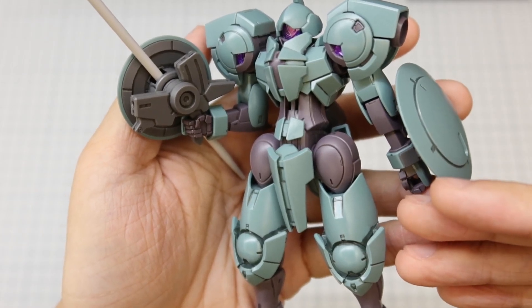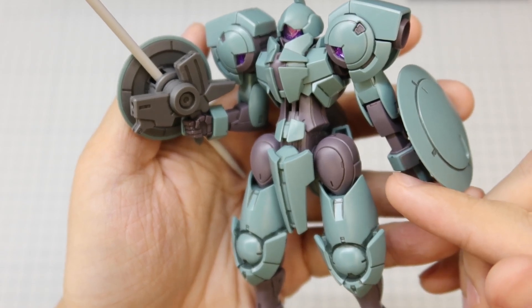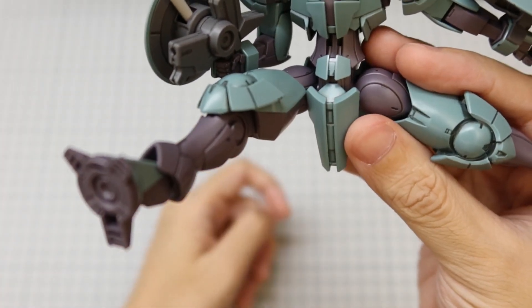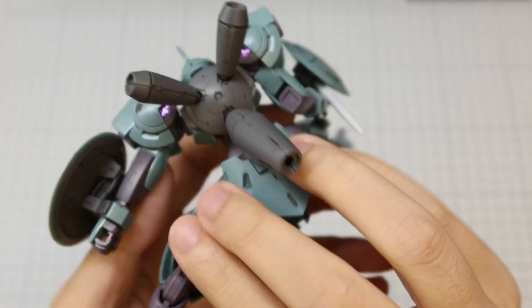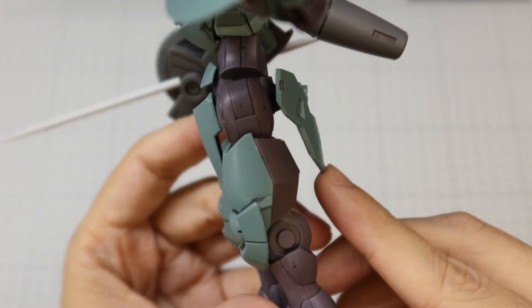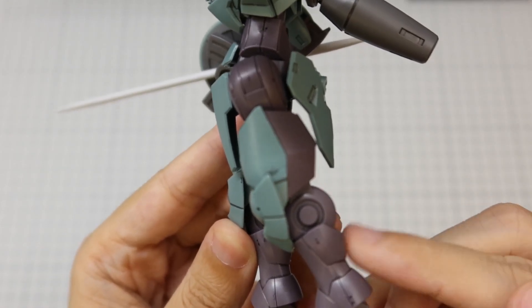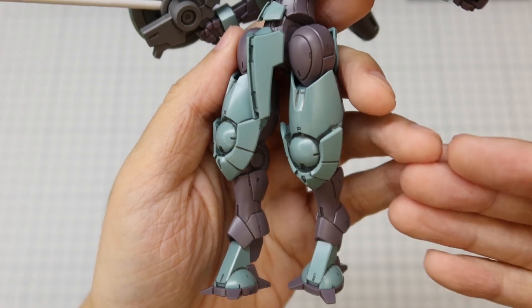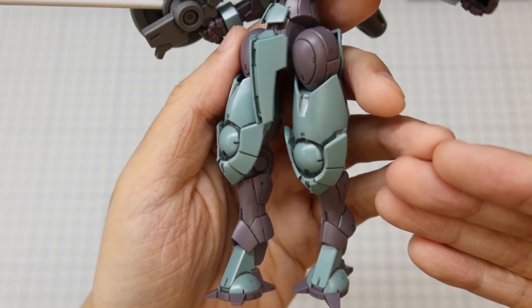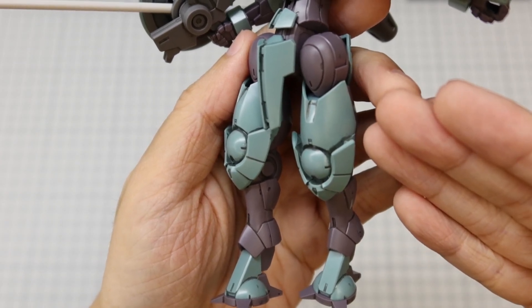The Heindree does not have much skirt armour to speak of, only having plates protective of the pelvis from the front, giving the Heindree's legs unrestricted movement to the side and the front. The back skirt does cover the hip joints but it is still rather minimalist. Both skirt pieces extend down quite a bit, protecting the pelvis against low ankle strikes.